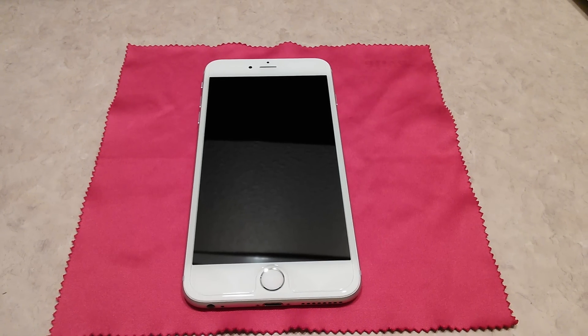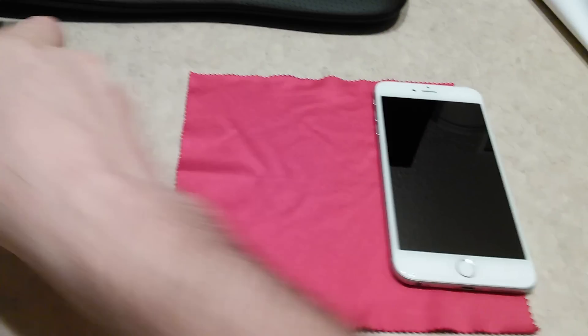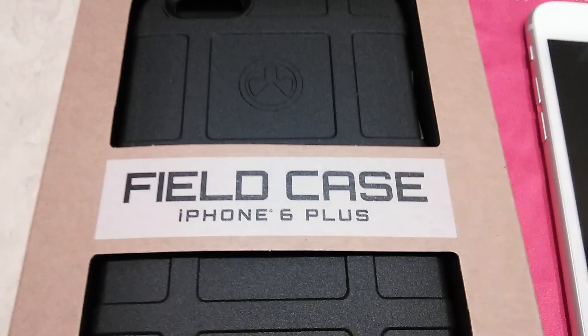Guns. In other words, there we go. So without any further ado, here's the case. Let's get this set off to the side for a minute. And there she is. This is the new Magpul Field Case for the iPhone 6 Plus, as you can see right there.